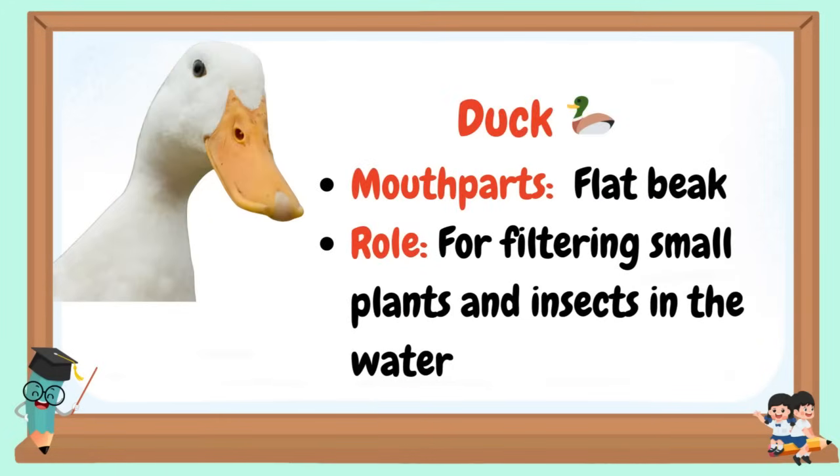Duck: Mouthparts are a flat, wide beak. Role: for filtering small plants and insects in the water.